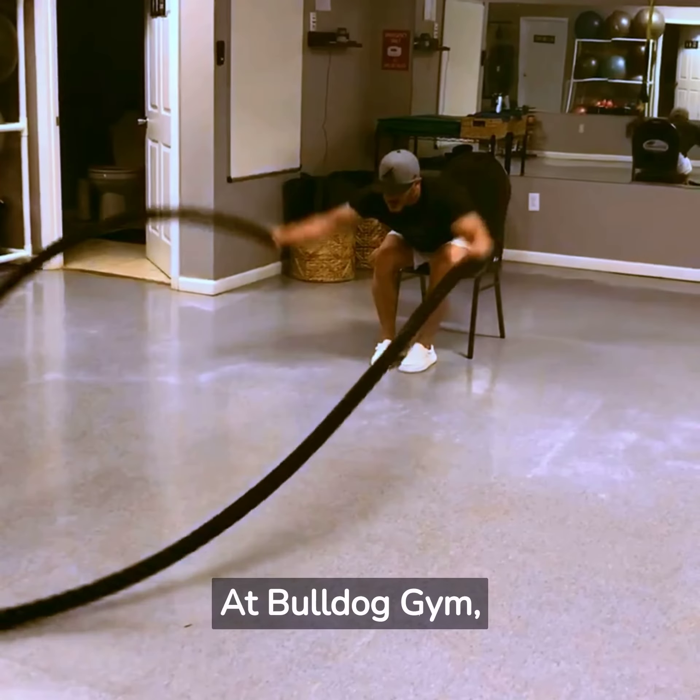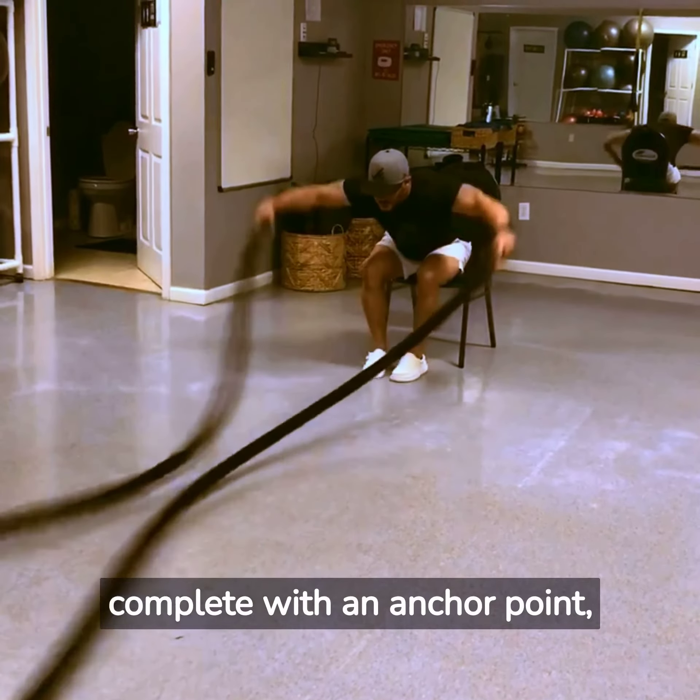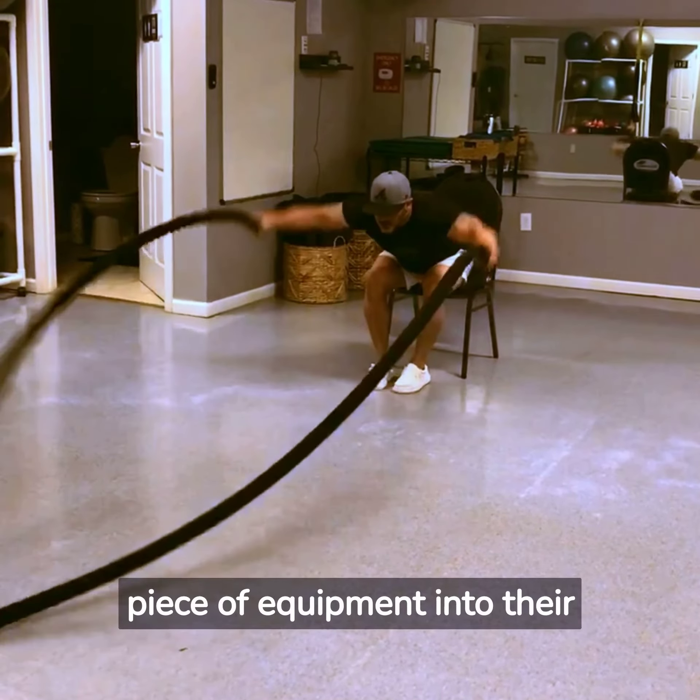At Bulldog Gym, we have battle ropes available in our group fitness room complete with an anchor point, so members can incorporate this challenging and effective piece of equipment into their workout routine.